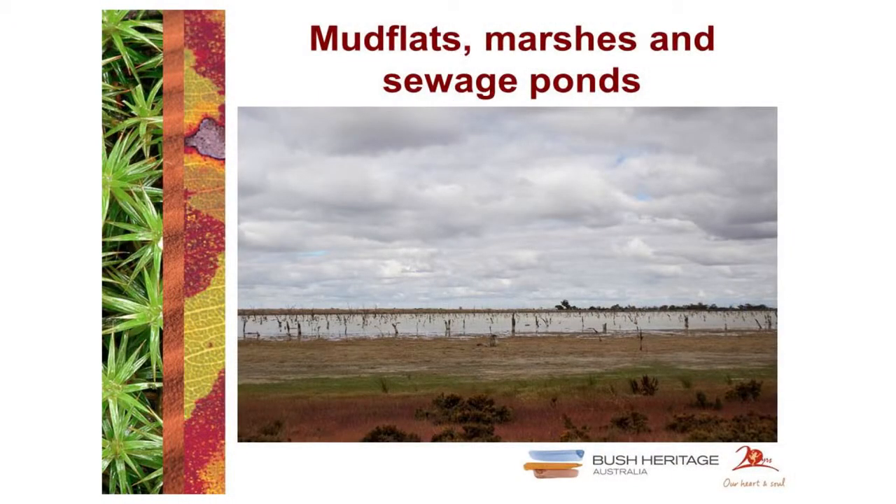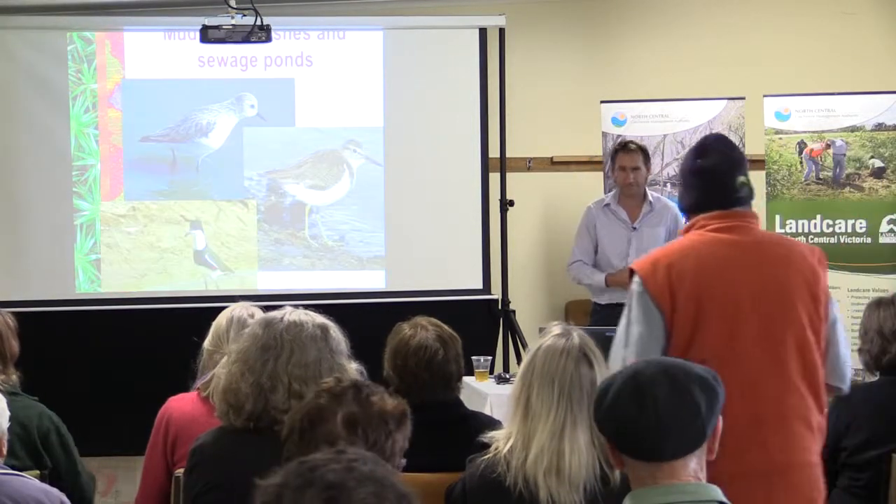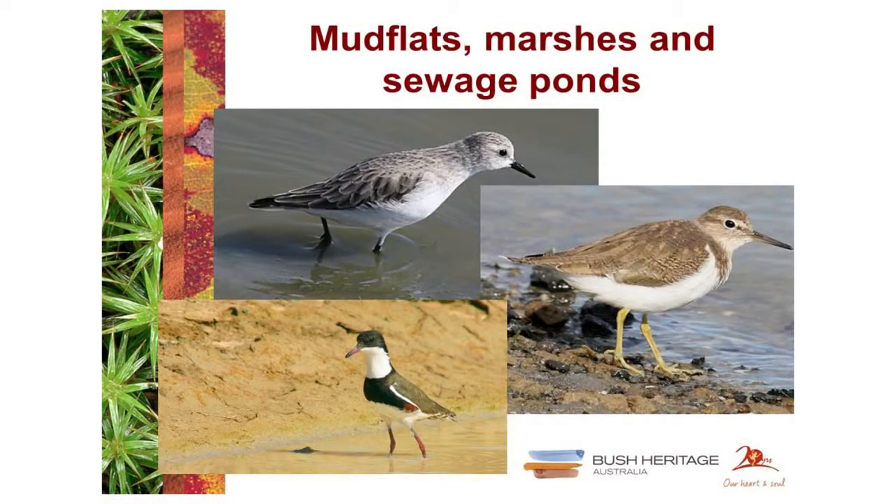The last major habitat type important for this area — around the Kerang wetlands — is mudflats, marshes, and sewage ponds. Sewage ponds are actually critical habitat for a lot of birds; any serious birder will spend time at places like the Werribee treatment plant. Mudflats, sewage ponds, and marshes are important habitat for waders. Most of these species are also known as shorebirds, found around coastal estuaries as well, but a subset also ventures inland and can be seen in mudflats, marshes, and occasionally in inundated grasslands.